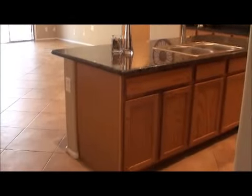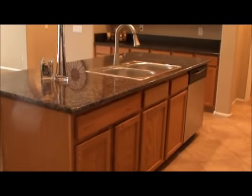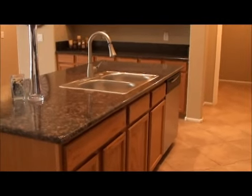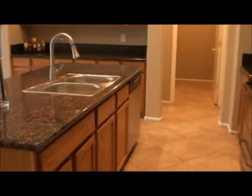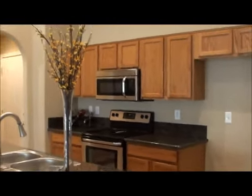They put granite countertops in — very nice granite. And they put stainless steel Frigidaire dishwasher, oven, and microwave in. You still need a refrigerator and you still need a washer and dryer.